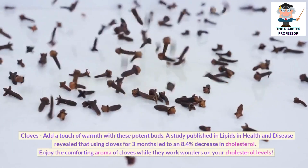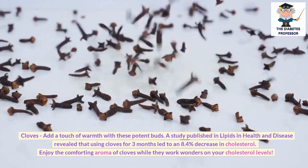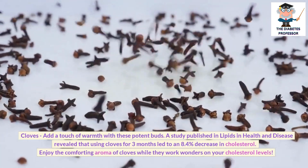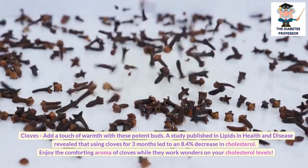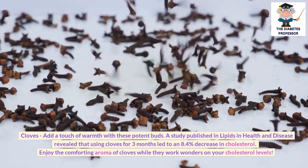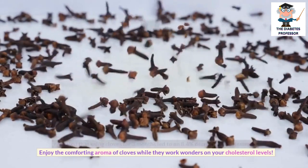Cloves: Add a touch of warmth with these potent buds. A study published in Lipids in Health and Disease revealed that using cloves for 3 months led to an 8.4% decrease in cholesterol. Enjoy the comforting aroma of cloves while they work wonders on your cholesterol levels.